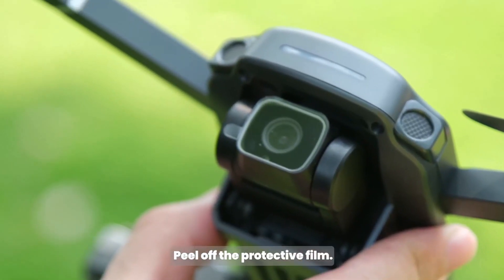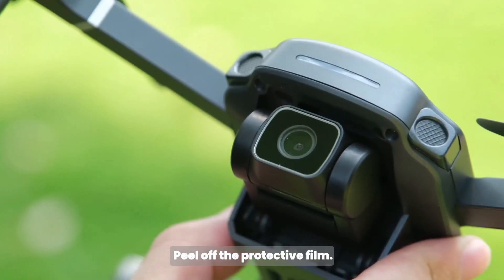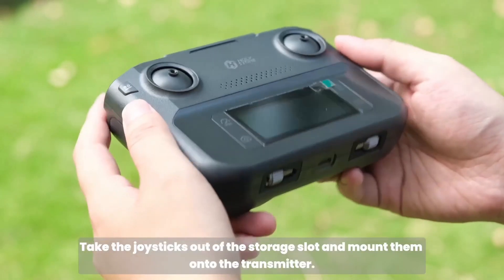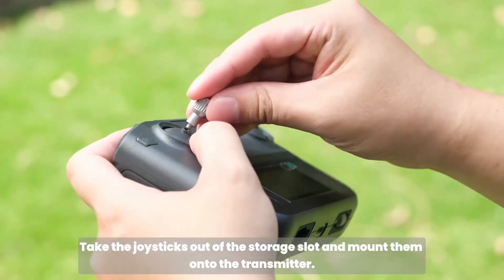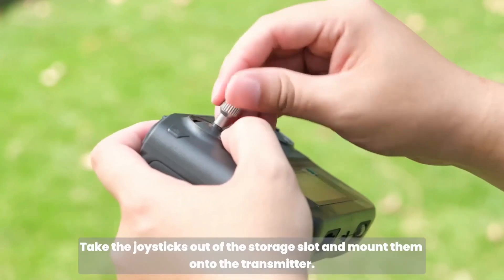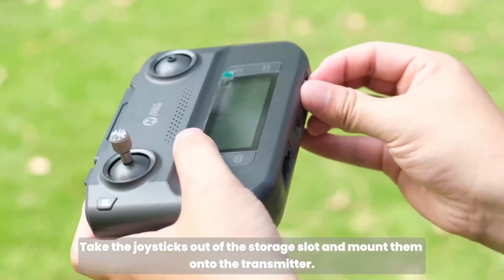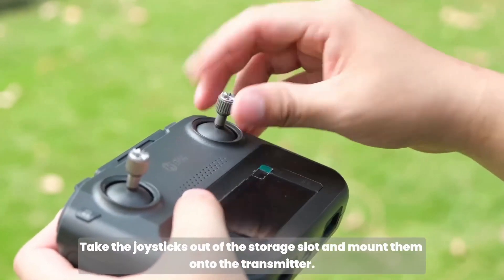One of its highlights is the easy-to-use controls and automatic flight modes like altitude hold and one-key return, which simplify the flying experience for newcomers. With a flight time of around 20 minutes, it's a reliable choice for casual use. While it doesn't have all the advanced features of higher-end models, the HS 360S offers good value for those just starting with drones.